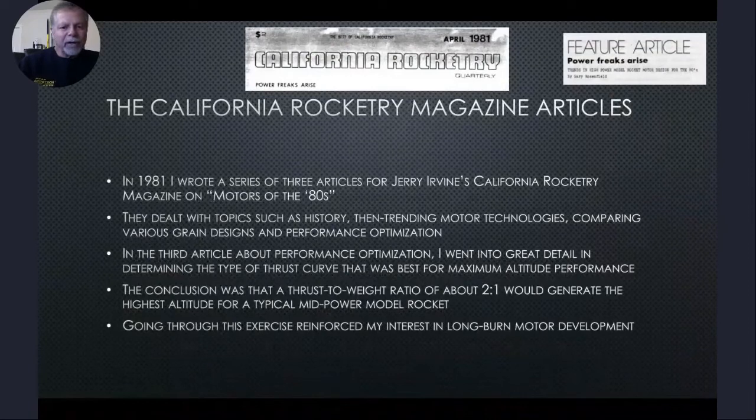In 1981, I wrote a series of three articles for Jerry Irvine's California Rocketry Magazine on 'Motors of the 80s.' They dealt with topics such as history, trending motor technologies, comparing various grain designs, and performance optimization. In the third article about performance optimization, I went into great detail determining the type of thrust curve best suited for maximum altitude performance. The conclusion was that a thrust-to-weight ratio of about two to one would generate the highest altitude for a typical mid-power model rocket, and going through this exercise reinforced my interest in long burn motor development.